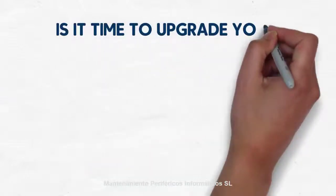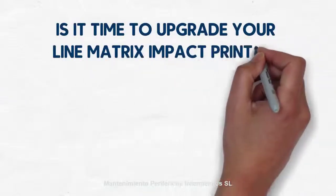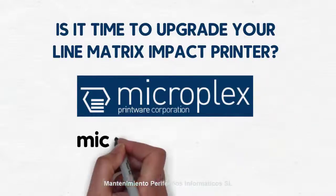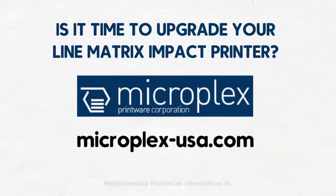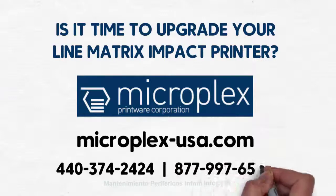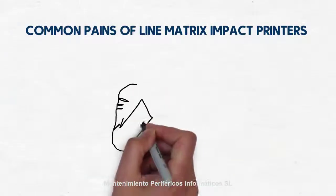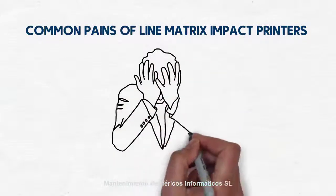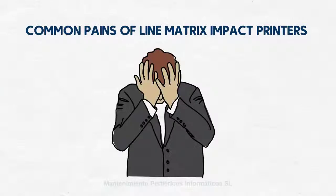More and more organizations are turning to continuous form laser technology as a long-term alternative to line matrix impact printers, with good reason. Continuous form laser printing is high quality, dependable, and surprisingly affordable. When superior graphics and barcodes are required to enable first-time scans, line matrix printers leave lots to chance — and that's something you simply can't afford.